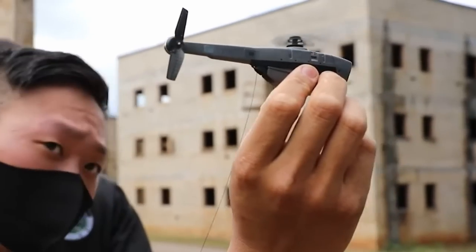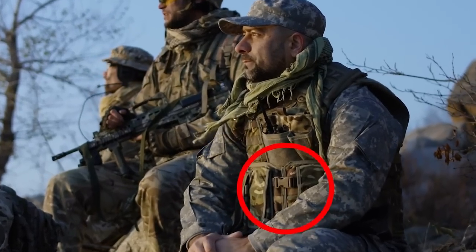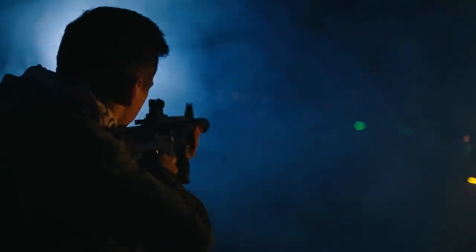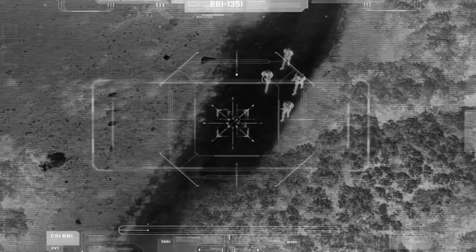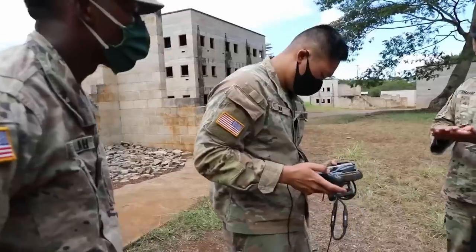Each drone measures just 6 inches, 15.2 centimeters, long, and can fit on a soldier's utility belt. Besides being small and incredibly light, they're nearly silent in flight, making them extremely difficult for the enemy to detect. They can fly for up to 25 minutes at a time. Designed and built in Norway, the Black Hornet 3 transmits live video and images to the operator, and is available to qualified military and civilian buyers.